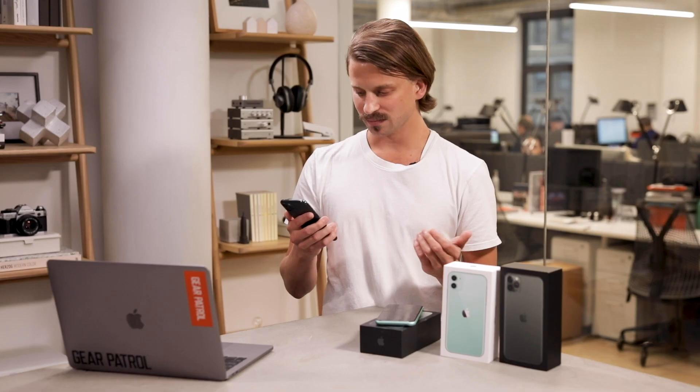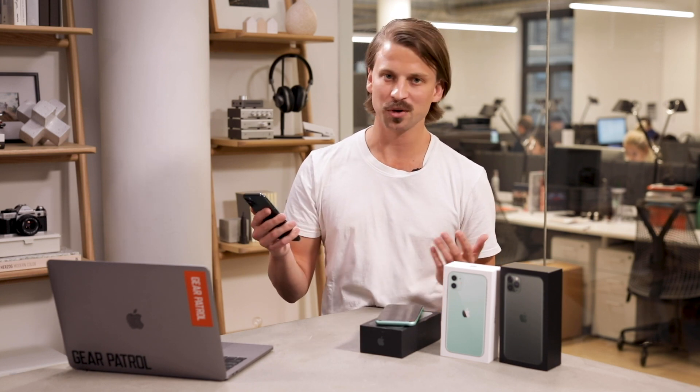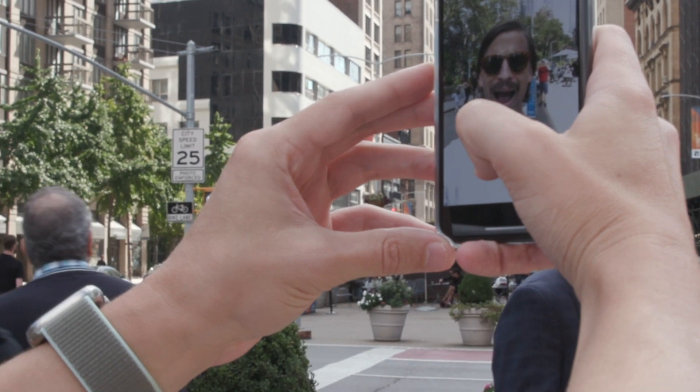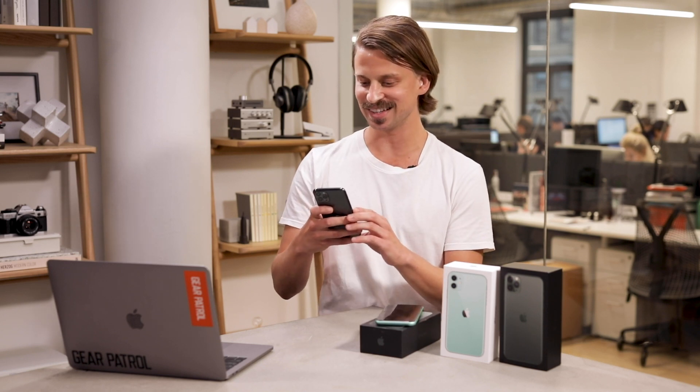Both smartphones share the same selfie camera system: a 12-megapixel TrueDepth camera sensor with Face ID and portrait mode support. They also have a super slow-mo selfie mode — what Apple called "slofies" at the keynote, which got a bit of a reaction. It works, though I'm not sure how many people will actually use slow-motion selfies. It's an interesting feature.